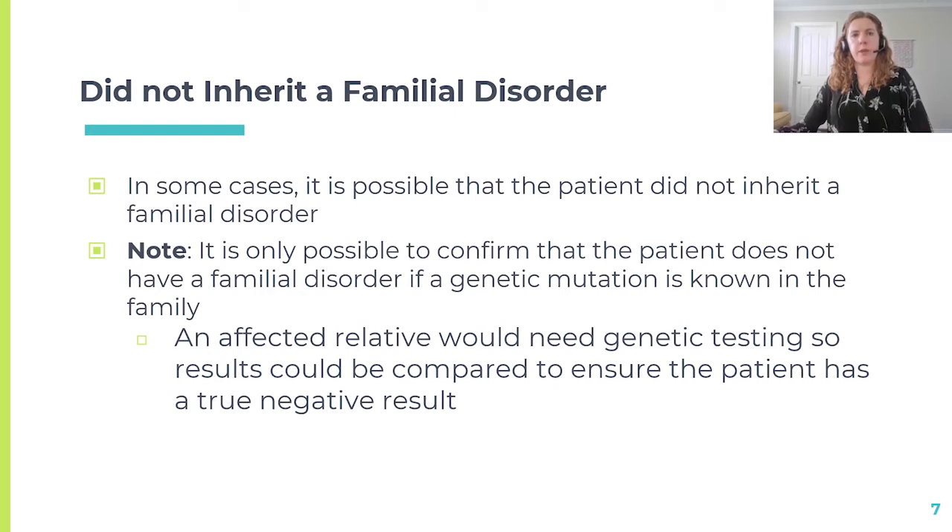Sometimes you might see a patient with both a personal and family history of kidney disease that is suggestive of a genetic disorder. If your patient has a negative genetic test result, it doesn't necessarily rule out a genetic cause for kidney disease in their relatives. It is possible that what your patient has is unrelated to the family history and that they possibly did not inherit a familial disorder. However, it should be noted that it's only possible to confirm this if a genetic mutation has been previously identified in the family or is identified in the future. Ideally, another affected relative would have genetic testing so that results could be compared to ensure your patient has a true negative result.